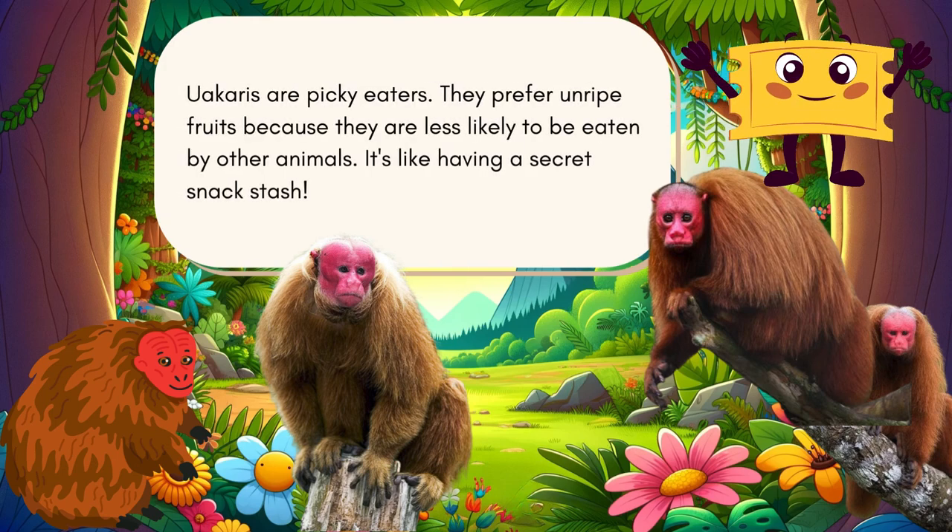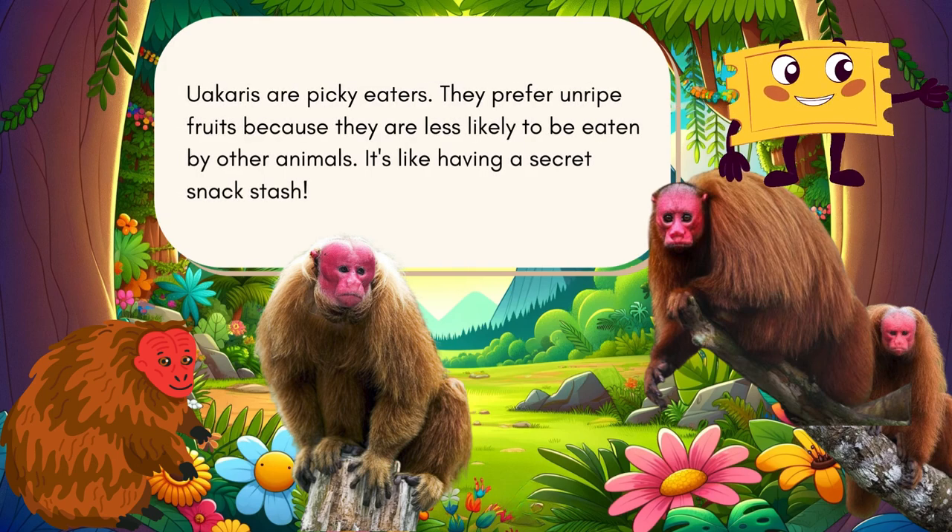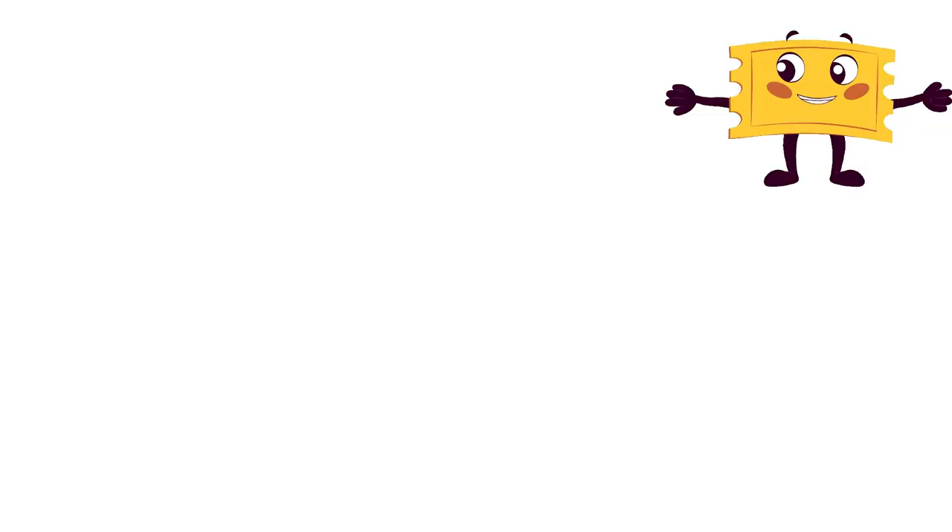Uakaris are picky eaters. They prefer unripe fruits because they are less likely to be eaten by other animals. It's like having a secret snack stash.